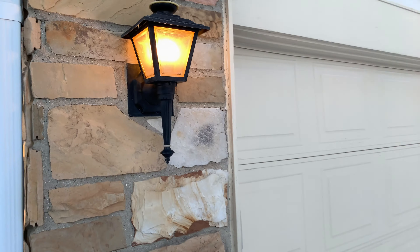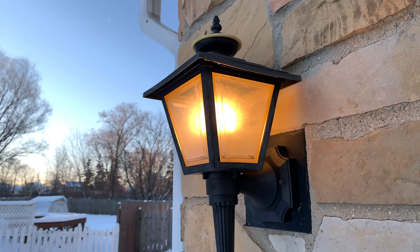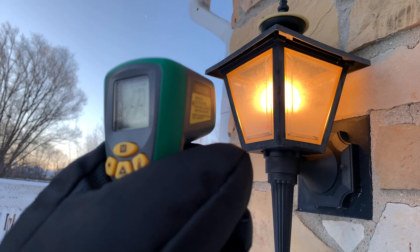Philips Hue rates these bulbs to be able to go down to negative 10 degrees Celsius, or about 14 degrees Fahrenheit, which is a lot warmer than what we're experiencing. But I went outside and the bulbs were working fine — the lights were on, no issues.